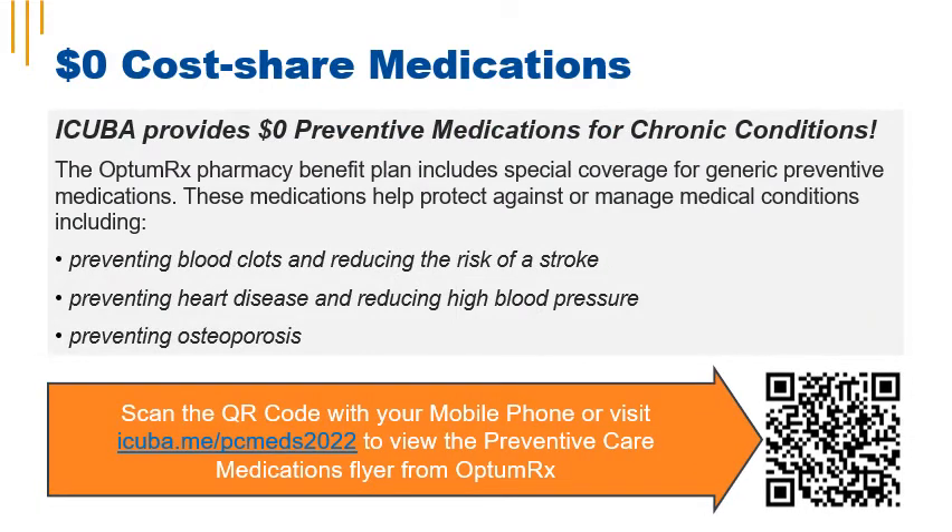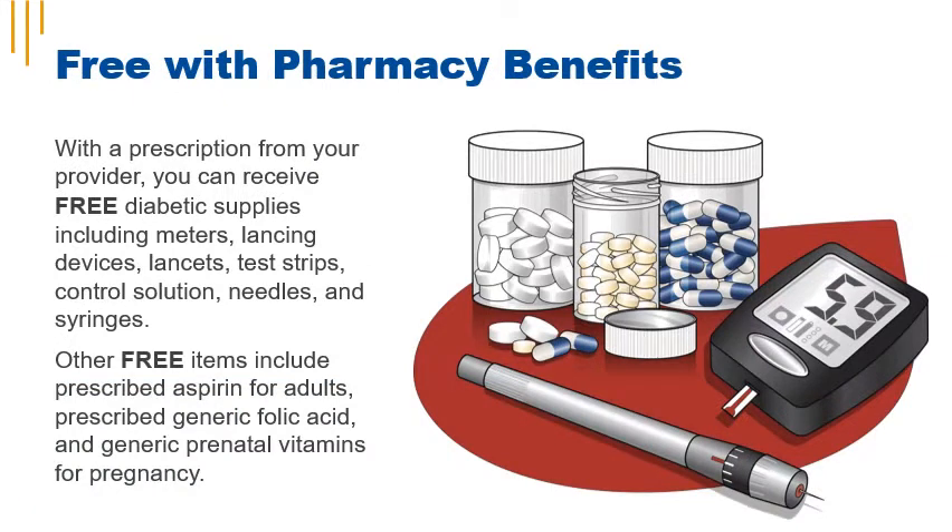iCuba provides preventive medication for chronic conditions at no cost. The OptumRx pharmacy benefit plan includes special coverage for generic preventive medications to help protect against or manage conditions including preventing blood clots, preventing heart disease, and preventing osteoporosis. With iCuba pharmacy benefits, you can receive free diabetic supplies including meters, lancing devices, lancets, test strips, control solution, needles, and syringes. Other free items include prescribed aspirin for adults, prescribed generic folic acid, and generic prenatal vitamins for pregnancy.